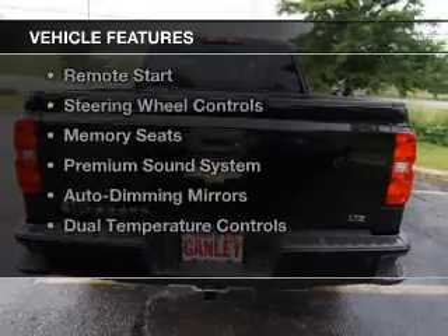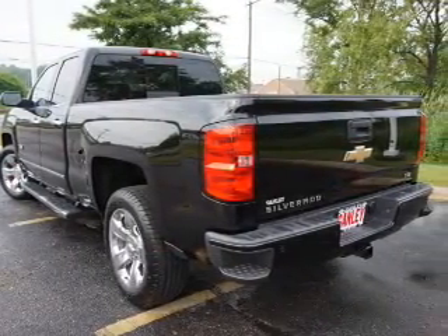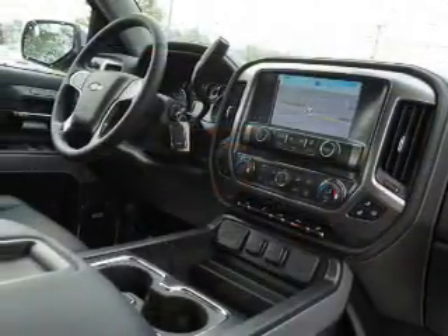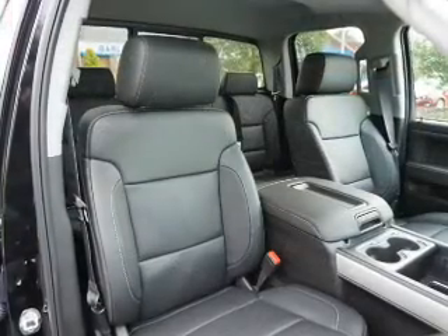The features include leather seats, heated seats, Bluetooth connectivity, satellite radio, remote start, steering wheel controls, memory seats, a premium sound system, auto-dimming mirrors, and dual temperature controls.